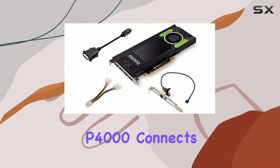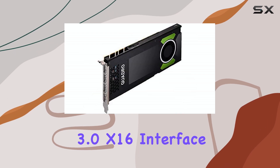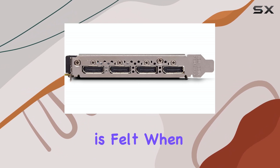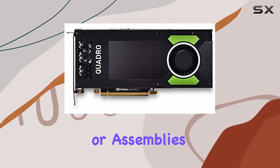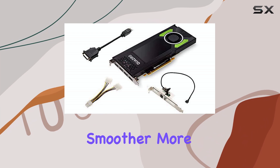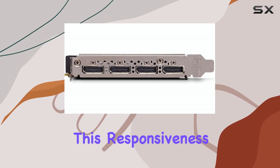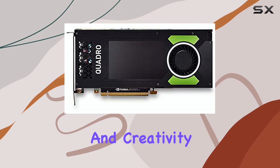The P4000 connects via a PCI Express 3.0x16 interface, which is standard for this era of cards. The real benefit of this increased graphics performance is felt when you're working with large, complex models, scenes, or assemblies. Users should experience much smoother, more interactive performance during critical tasks like design, visualization, and simulation.